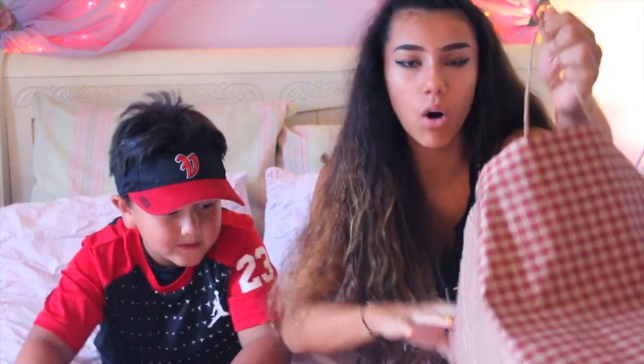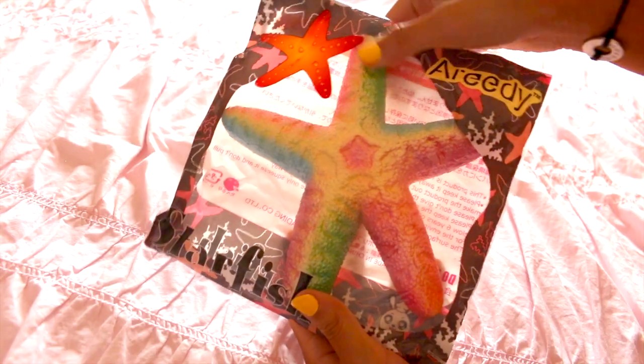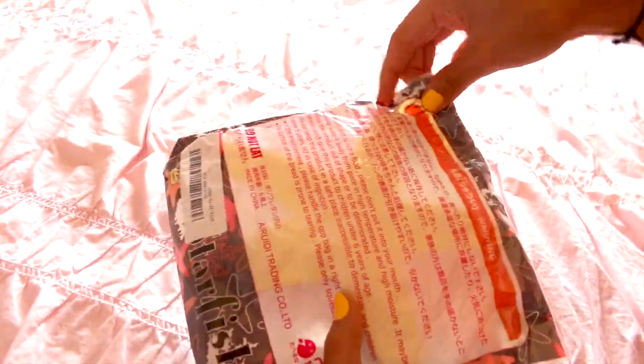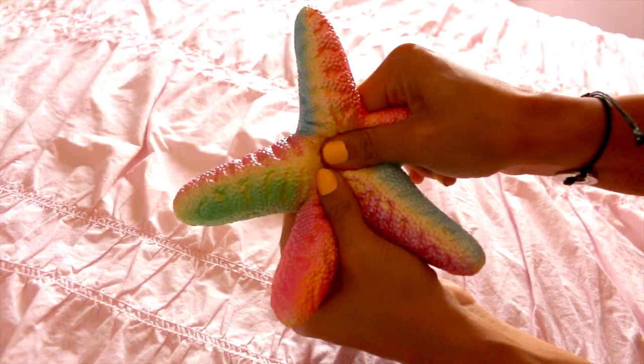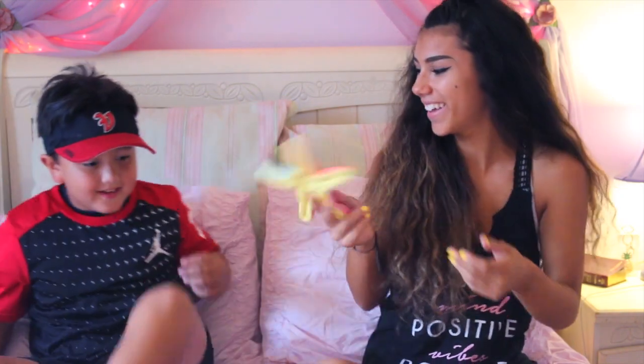Alright guys, so I have this big ol' bag with me filled with squishies. Oh, that's so cute! For the first squishy — oh my goodness, I freaked when I saw this — it is the starfish! It's a starfish. Oh my land, starfish! Look at the quality, it is so good. The shading! Look how awesome this is, it's even detailed on the back.